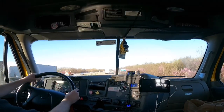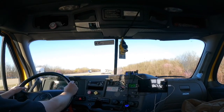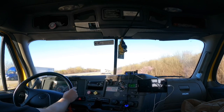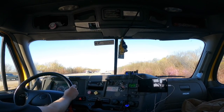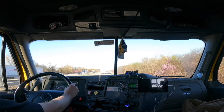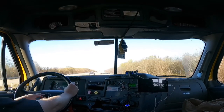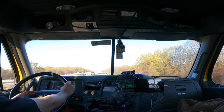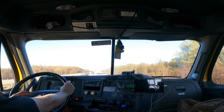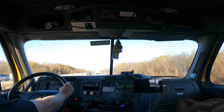Beyond that, finding the terminal address is left up to you, the driver. Estes does have a website with all that information on it. If you go to that website, it'll show you the address, and all you have to do is click the Get Directions link — I think it opens up Google Maps or Apple Maps. And you can follow that on your phone if you don't have a truck GPS.